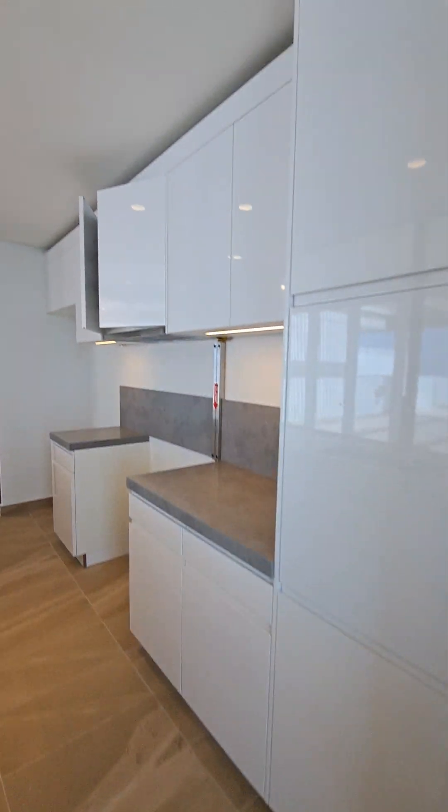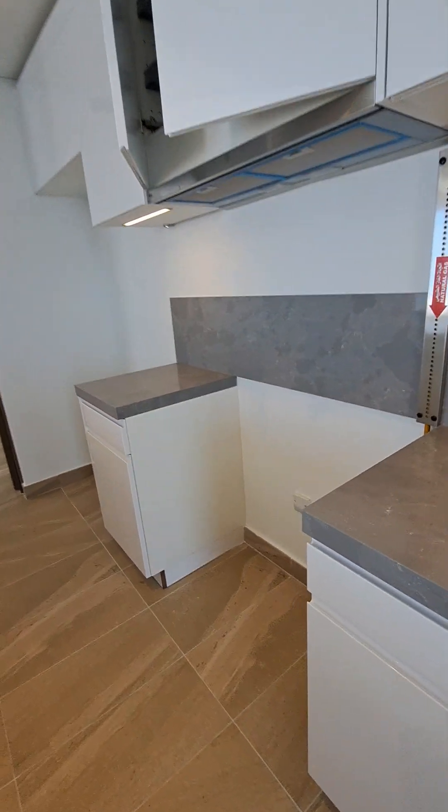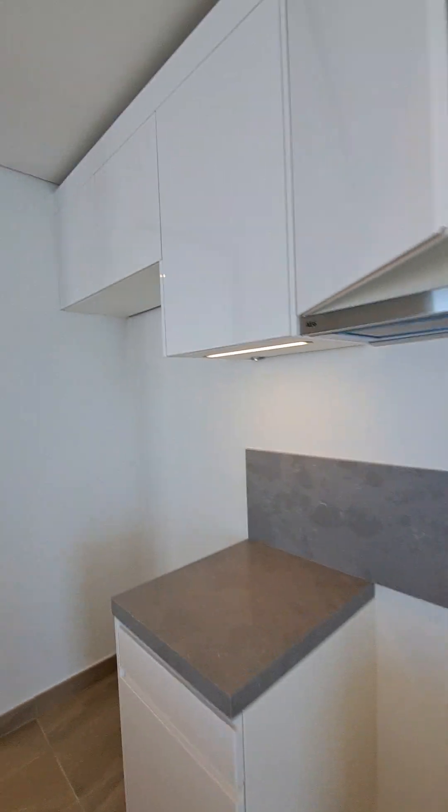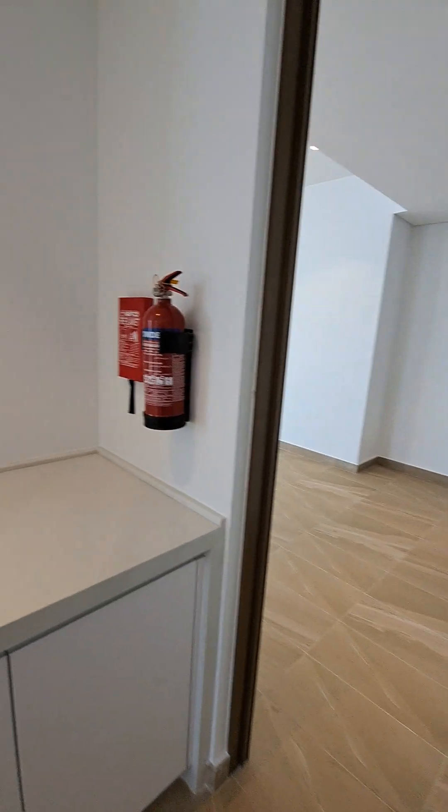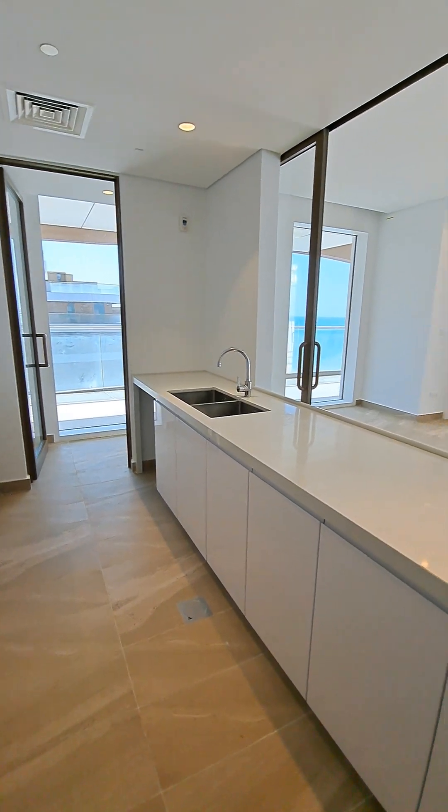This is a well-stored kitchen which has space for a big gas range and a big fridge as well. Here we have storage, and there we have space for a dishwasher.